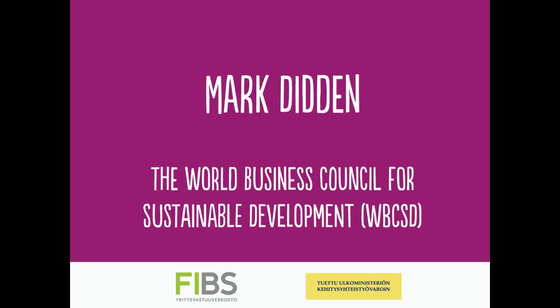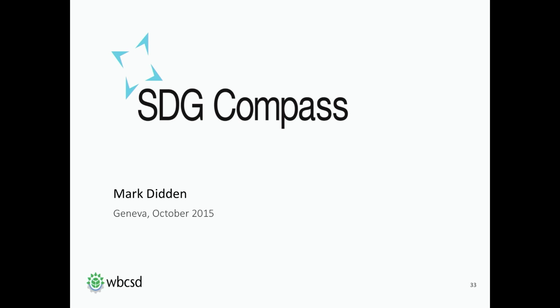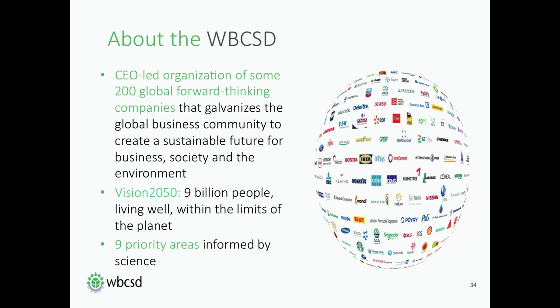Good morning everyone and thank you very much for this opportunity to present the SDG Compass, the Guide for Business Action on SDG, at your conference. I'm Mark Dident. I work at the World Business Council for Sustainable Development. Before we dive into the Compass, let's move to slide number two and I'll spend a few words of introduction about the organization that I represent.